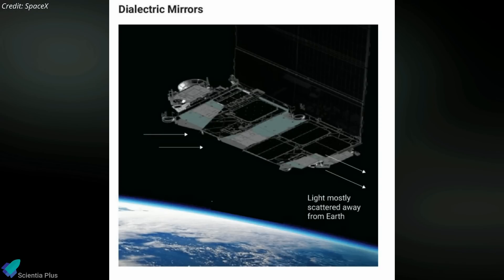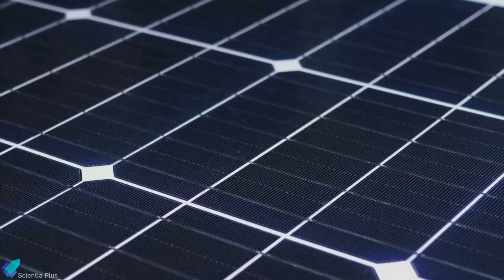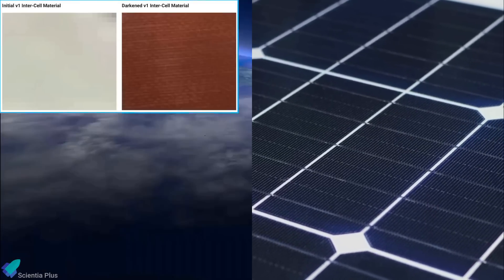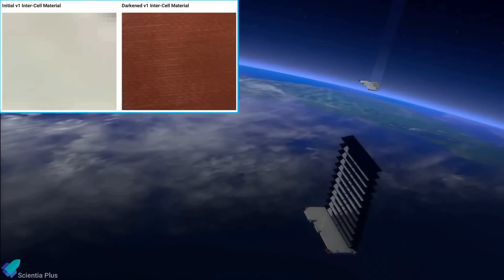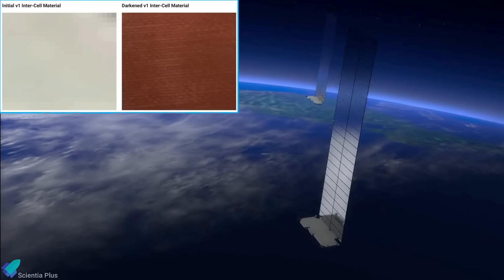As an alternative, SpaceX has developed a mirror film for the satellites. This film will scatter a vast majority of sunlight away from Earth. In addition, SpaceX says it will begin using a darker material between the solar cells of the satellite's solar panels. Even though this inter-cell backing material raises solar array temperature and thus reduces performance, SpaceX has chosen to implement this design change to make the surfaces less reflective.